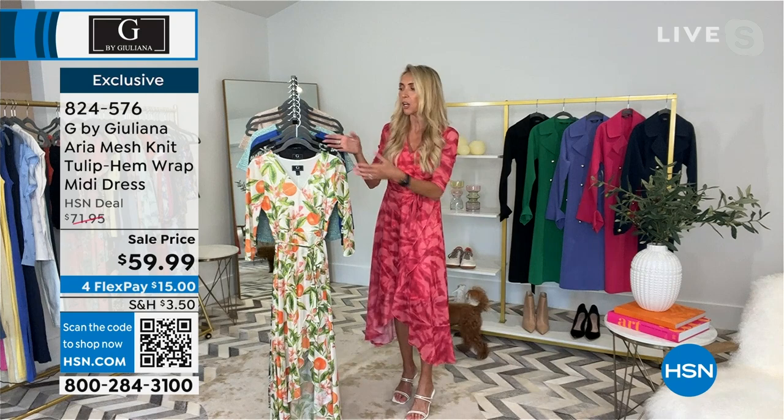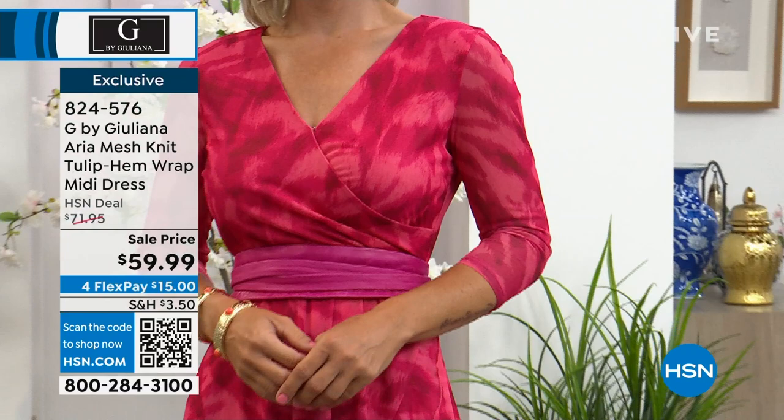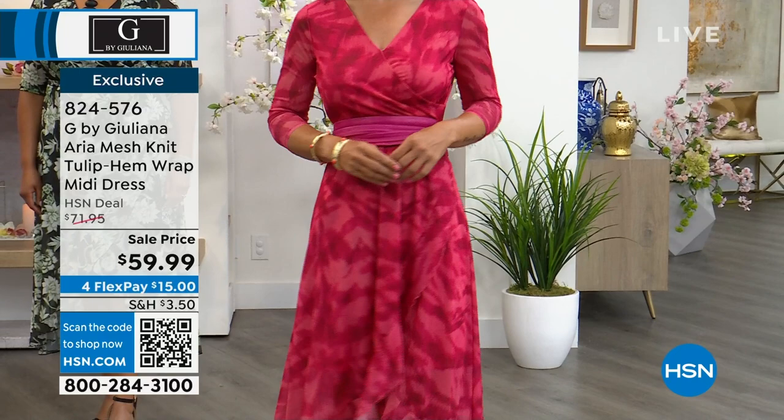Juliana loves the V-neckline — it's such a great piece. She gets so many compliments when she wears it, and you can't go wrong with any of the prints or solids. The black is the perfect little black dress to dress up, and Lauren just walked out in the pink animal — the same color Juliana has on.